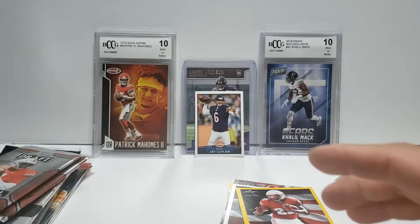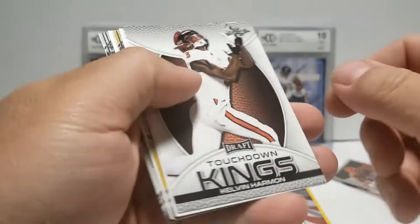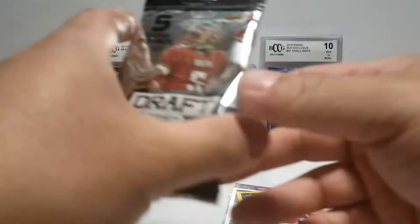Let's get to this Leaf Draft 2019 - you want Kyler Murray in here. Kelvin Harmon, Danny Dimes, Josh Jacobs, Paris Campbell, and Kelvin Harmon again - that's the second Kelvin Harmon in that pack. Devin Bush, Alex Barnes, Roger Stallback, Nick Bosa, and Ed Oliver.